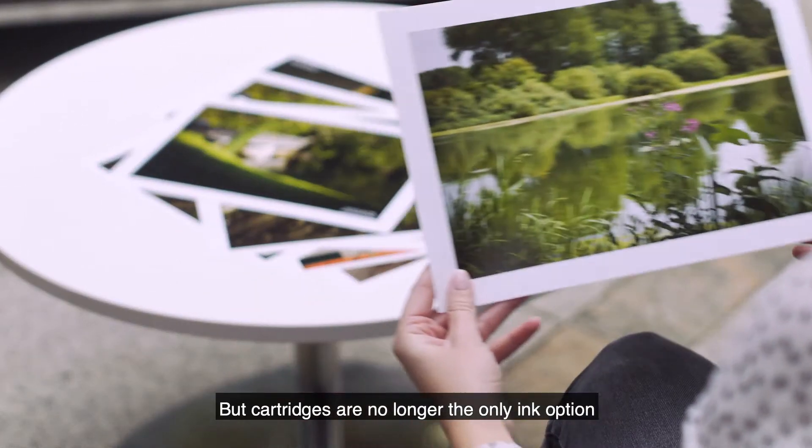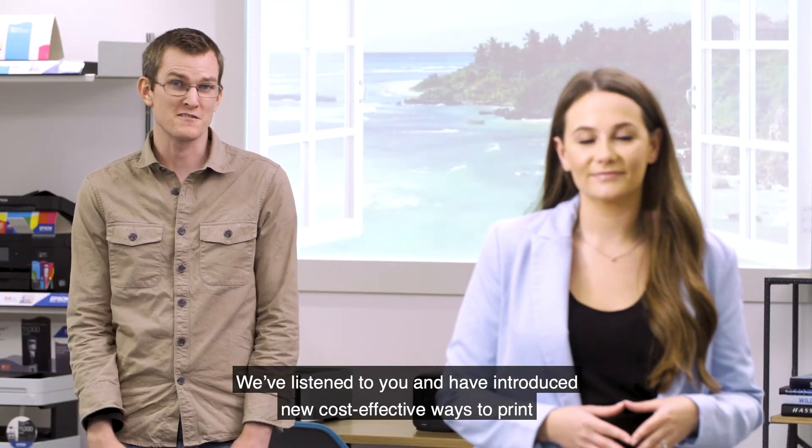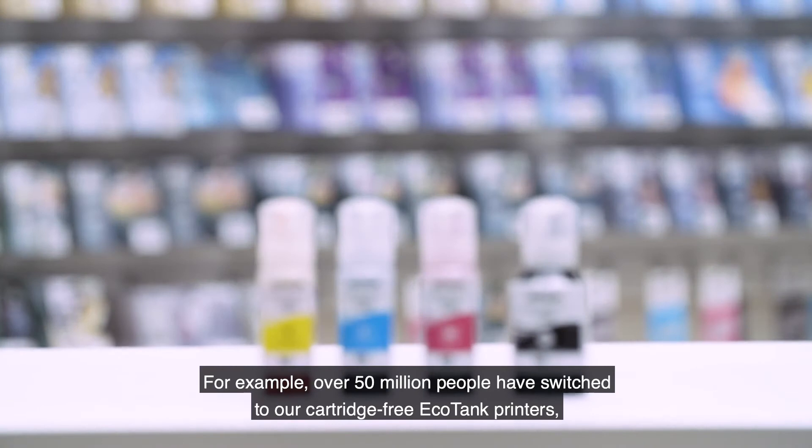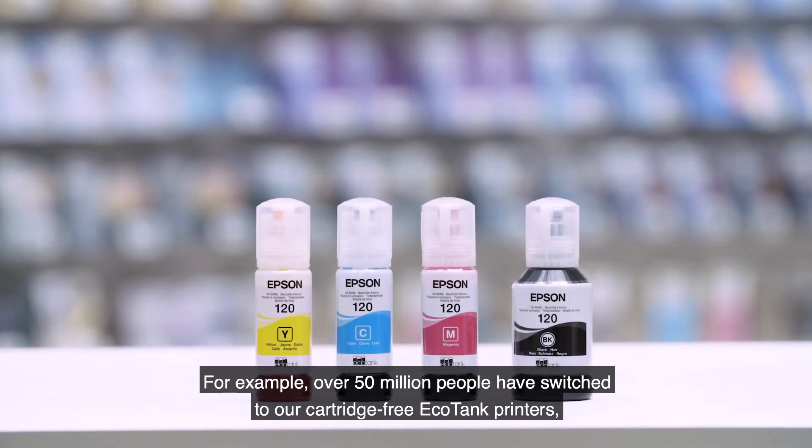But cartridges are no longer the only ink option. We've listened to you and have introduced new, cost-effective ways to print. For example, over 50 million people have switched to our cartridge-free EcoTank printers.